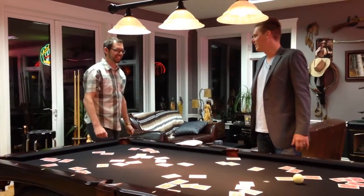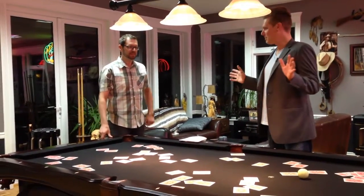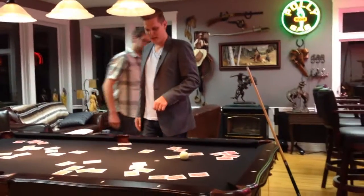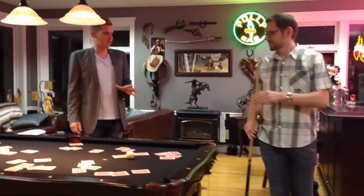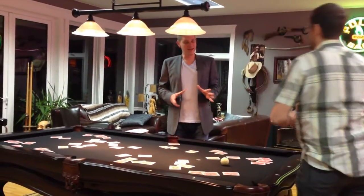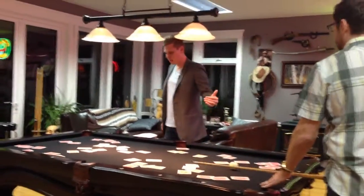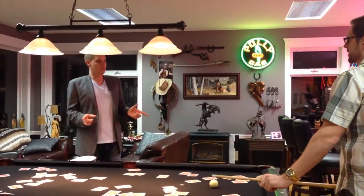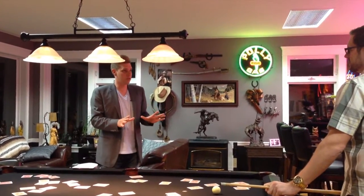You're going to pick a card, but in the most unorthodox way possible. What I want you to do is grab that cue. I want you to line up that ball and I'm going to get you to shoot it. Try not to get it in — I know that's going to be very hard for you. I want you to just shoot that ball, let it bounce around, and whatever the closest card is — if it's not touching one, whatever the closest one is — that's the one we're going to use.